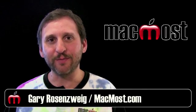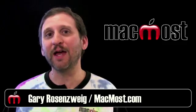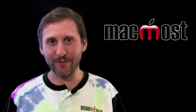Hi, this is Gary with MacMost Now. On today's episode let's examine the announcements of Lion, iOS 5, and iCloud.